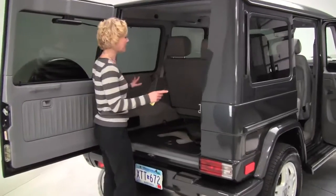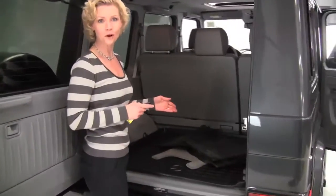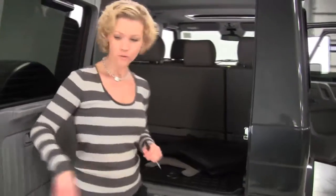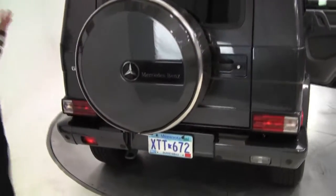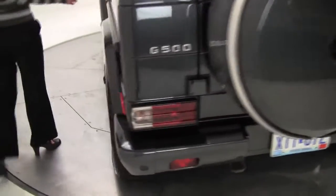Tons of cargo space back here. Full set of all-season floor mats as well as the carpeted floor mats. This is a great shape — I love this color. Come around the side. Four-owner vehicle; we do have service records available for you.